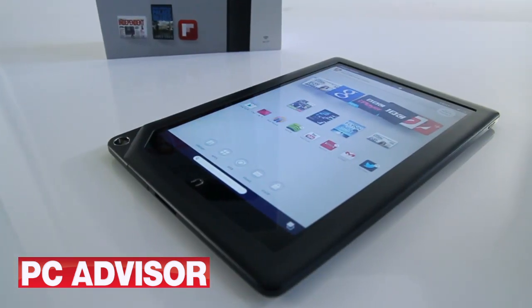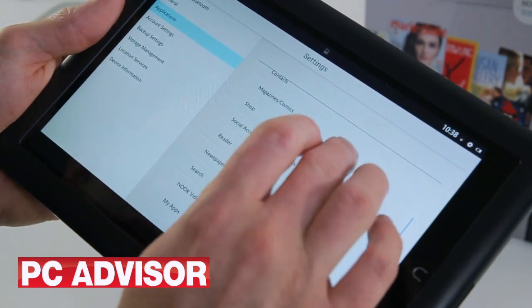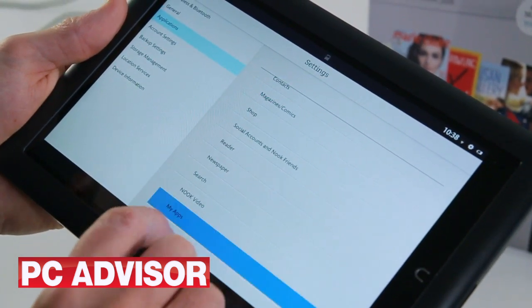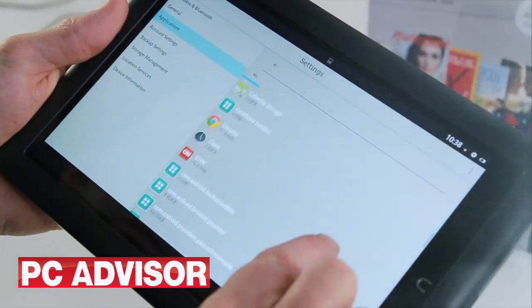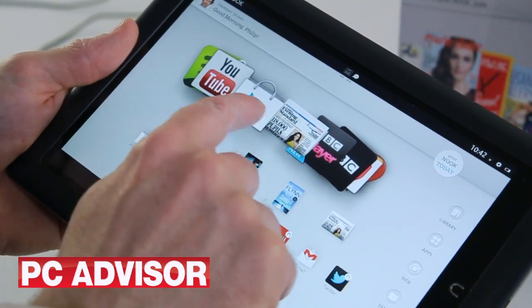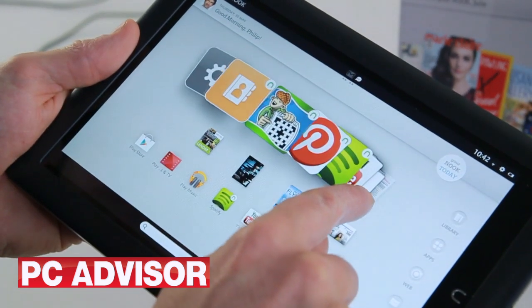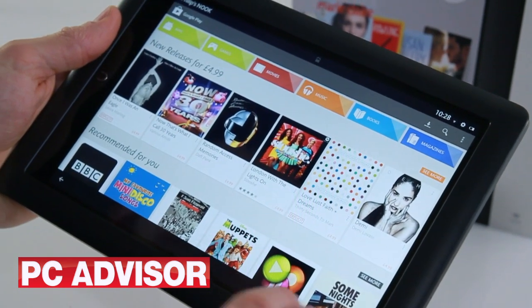When it originally launched, both Nook HD tablets were locked into Barnes and Noble's world, so if you wanted to install an app, buy a book, or subscribe to a magazine or newspaper, it had to be from the Nook store. However, Barnes and Noble has opened a gate in its walled garden and allowed Google Play in, meaning you have access to a huge range of apps and games just as you do on any Android tablet.